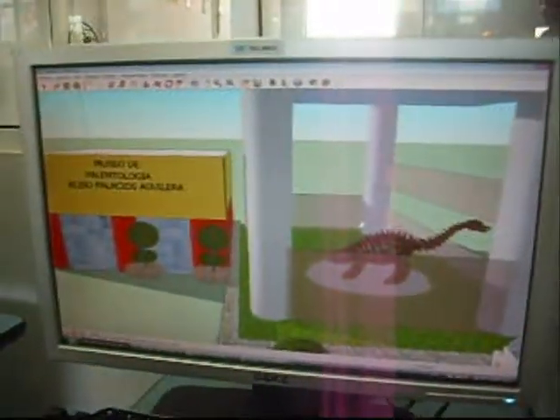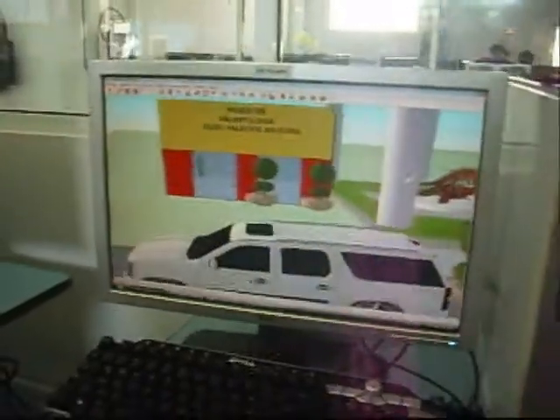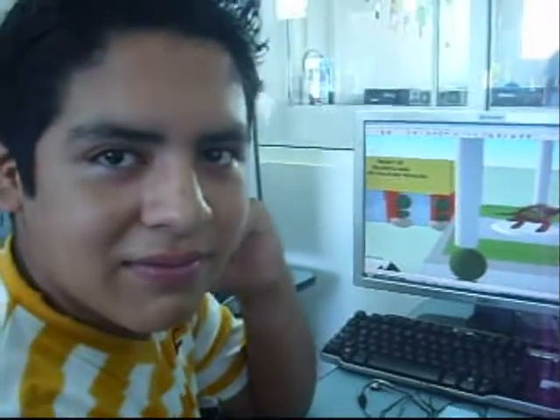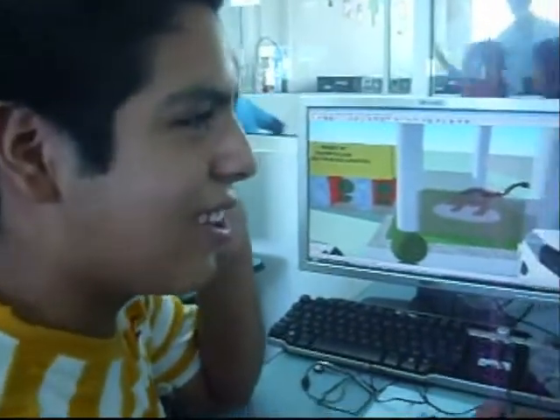Qué bonito proyecto hiciste. Muy bien. ¿Te gusta venir a Casa Telmex? Sí, es muy divertido. Muchas gracias Luis. Hasta luego. Hasta luego.